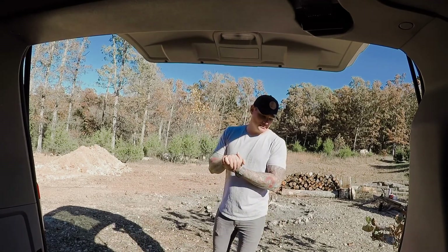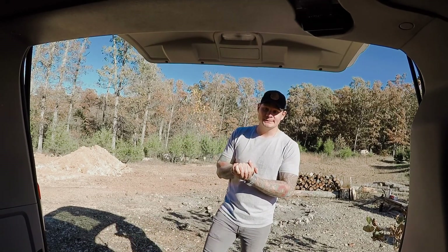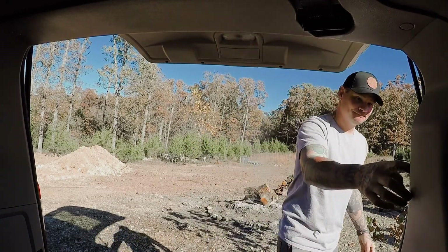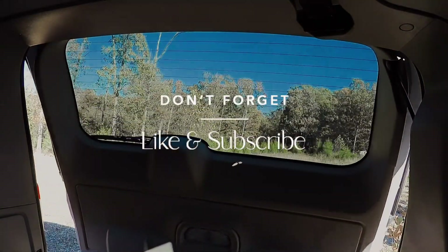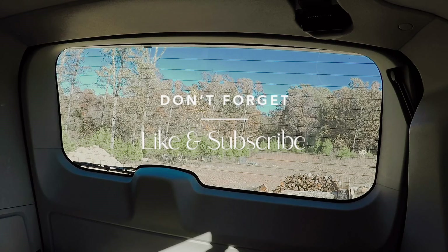All right, we're all packed up, heading home. Until next time.